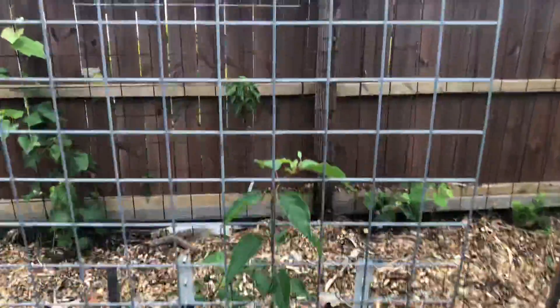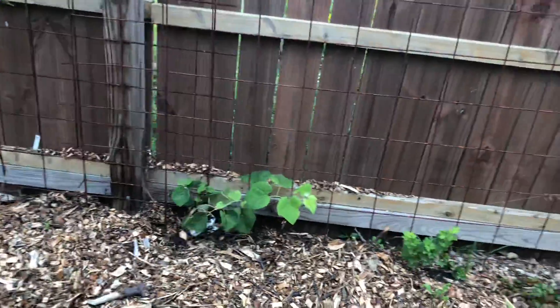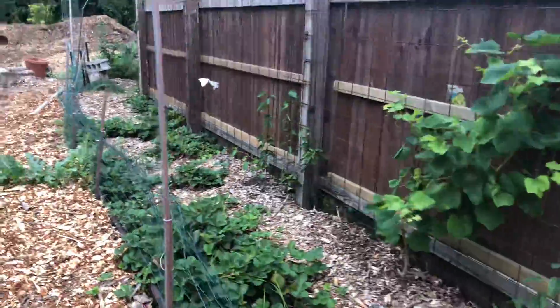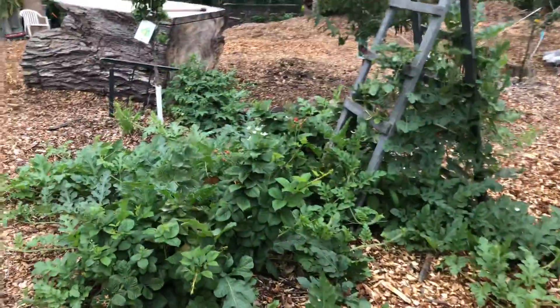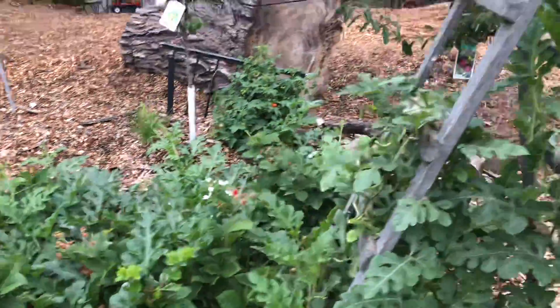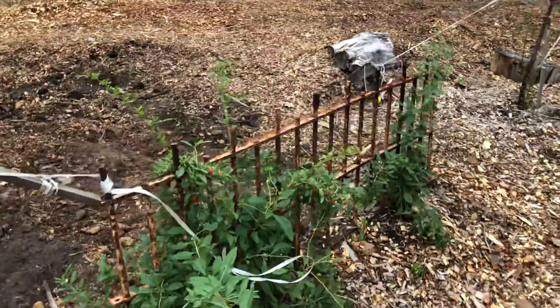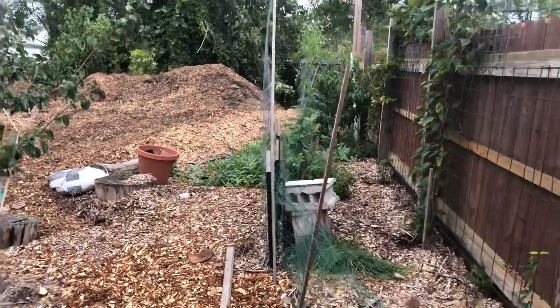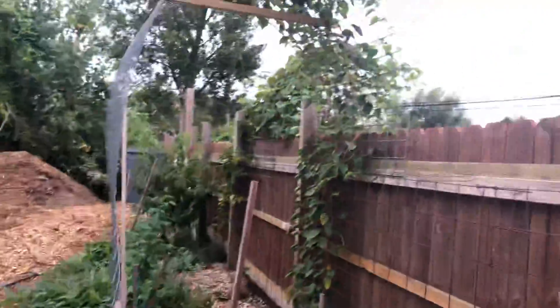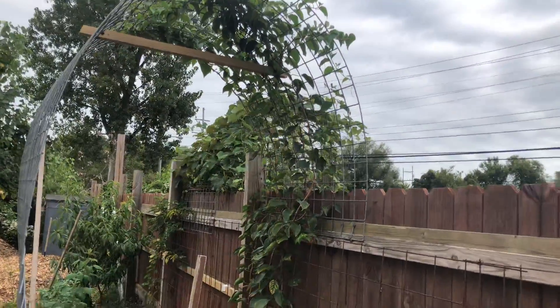We got some hardy kiwi and seedless grapes, more grapes here, hardy kiwi, blackberries, and pears. Wolf berries or goji berries — got a little spice to them. Raspberries. This kiwi I planted three years ago, and the grapes on the other side, and the blackberries.